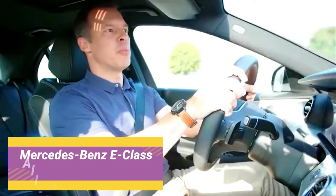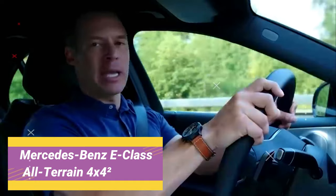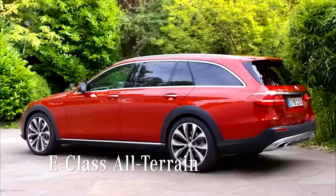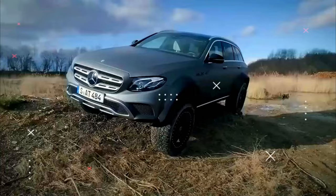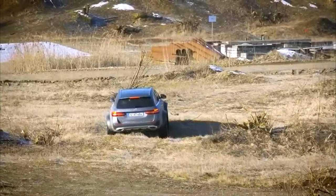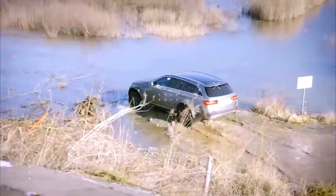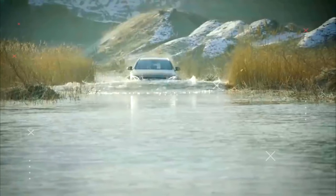Mercedes-Benz E-Class All-Terrain 4x4-2. It's a Mercedes-Benz E-Class All-Terrain given the almost-familiar 4x4-2 treatment — meaning portal axles and more stance than is comfortable when parking. The tracks are wider; the car has 200 millimeters more girth than a standard car, covered by 3D-printed arches manufactured in three sections. Wheels are taken from the R-Class SUV and shod with 285/50/R20 tires, which, coupled with the All-Terrain's air suspension, creates a seriously jacked-up semi-monster.